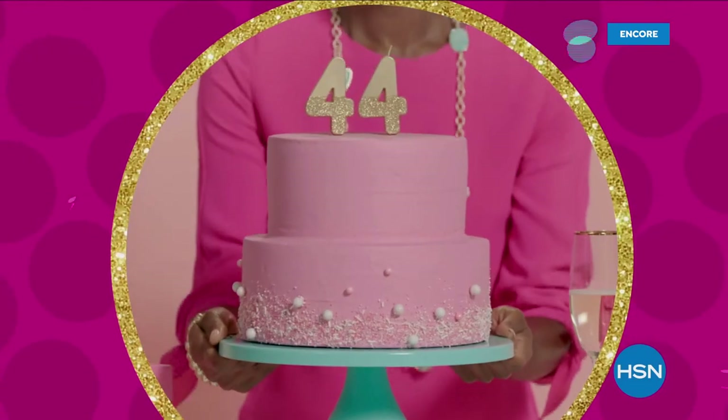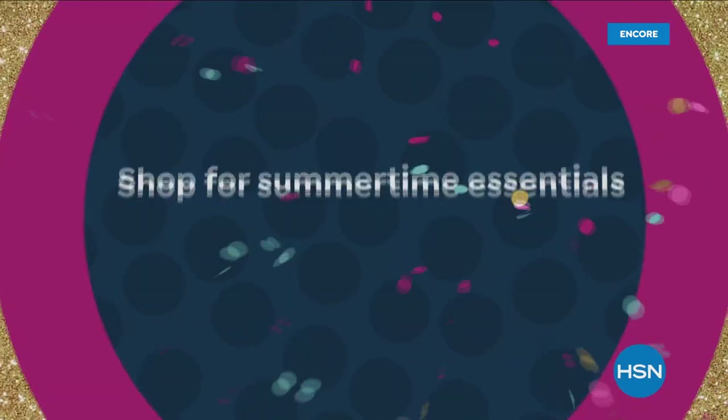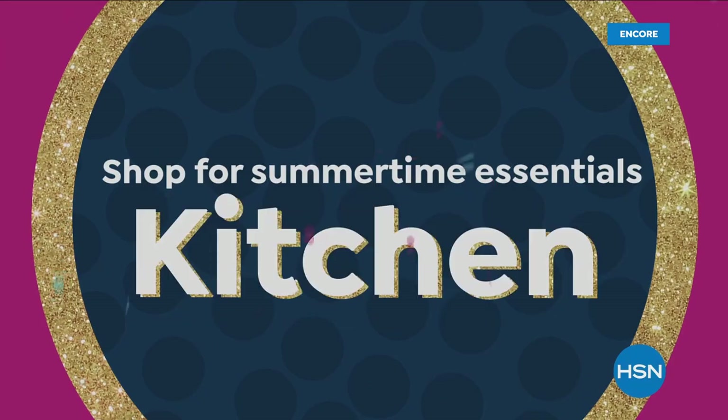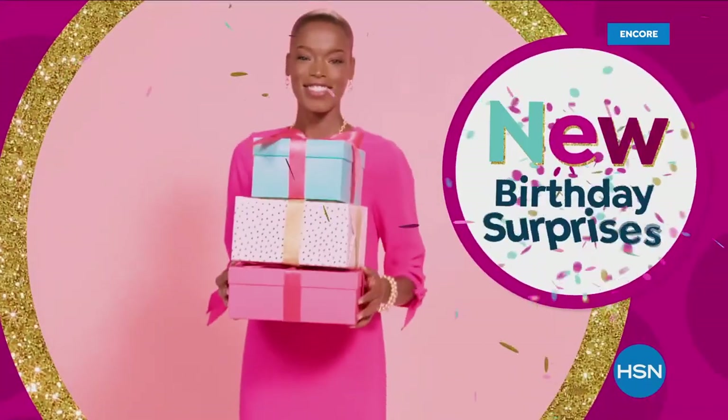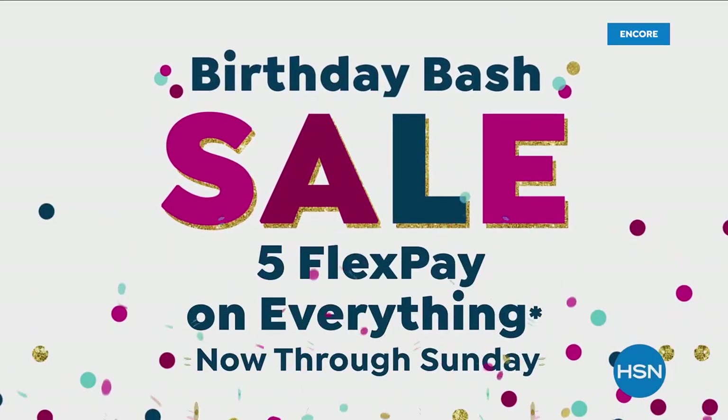We're celebrating HSN's 44th birthday with some of our best deals during our birthday bash sale. Shop for summertime essentials in fashion, beauty, kitchen, tech, and more. Plus new birthday surprises each day. Don't miss the party or the savings during our birthday bash sale, now through Sunday.